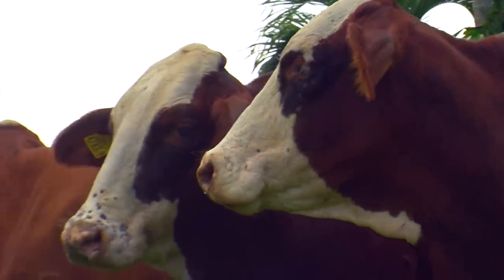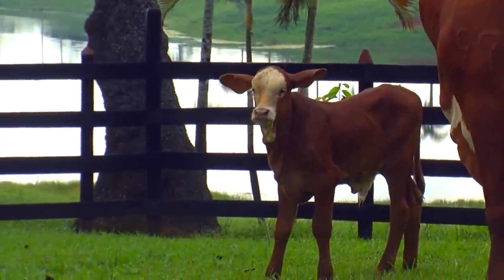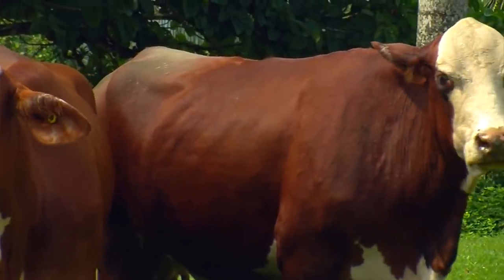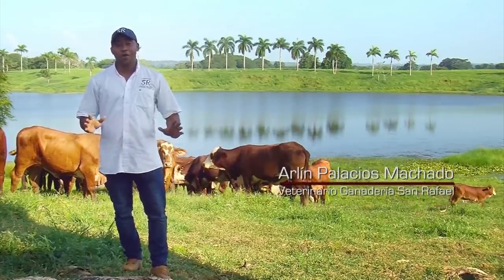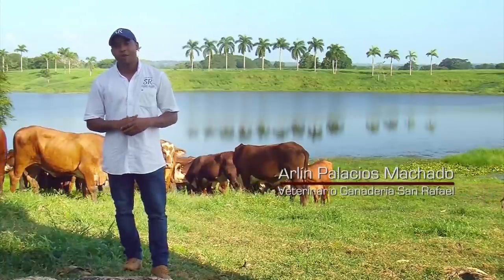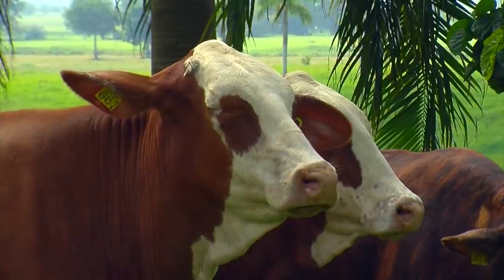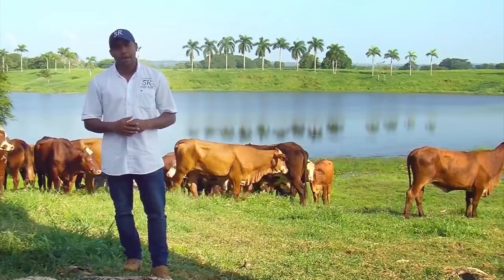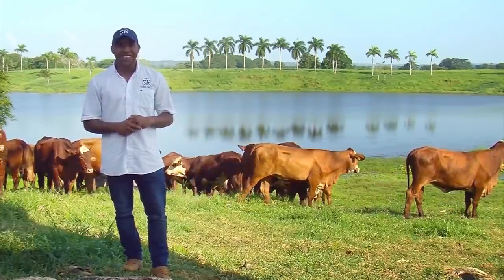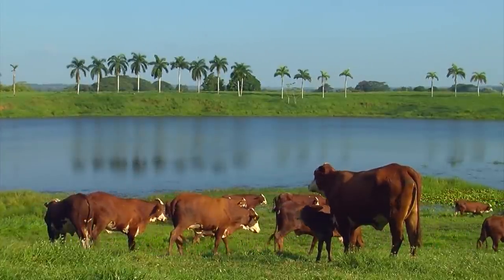Lastly, regarding difficulties in starting to raise the Bradford cattle breed: there were none. The only difficulty was deciding to start the project. Any ranch project takes effort and enthusiasm, but the advice is to improve the genetics of the herd.